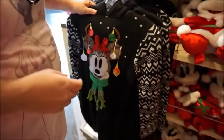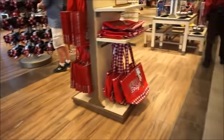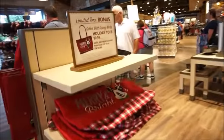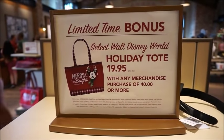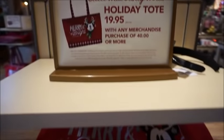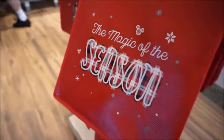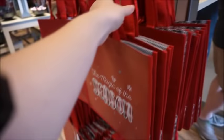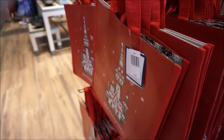I don't like that one, I'm just being honest. I would not wear that. But it's $64.99. Okay wait — here's the tote. It is a purchase with purchase. I was right. So for you to get the tote, you have to make a $40 purchase or more, and then the tote becomes $19.95. The magic of the season — this is a reusable tote, and it's got the castle on the other side. This one's $5.99.